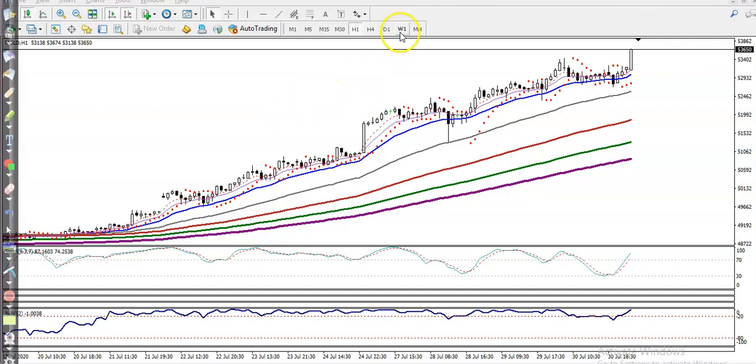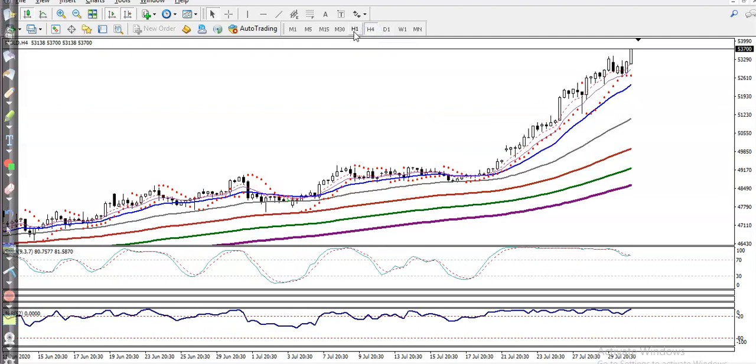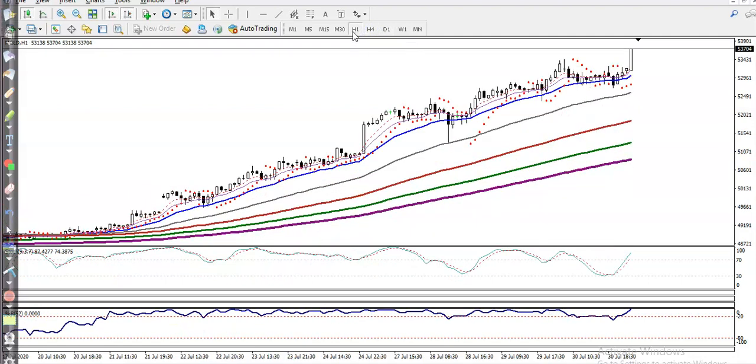This is gold. You can see — weekly, daily, H4, H1 — gold is running in an uptrend. As I said yesterday, gold is bouncing off the 50 and 20 moving averages. So somewhere here is the 50, and here is the 20. They are bouncing off moving average 20.